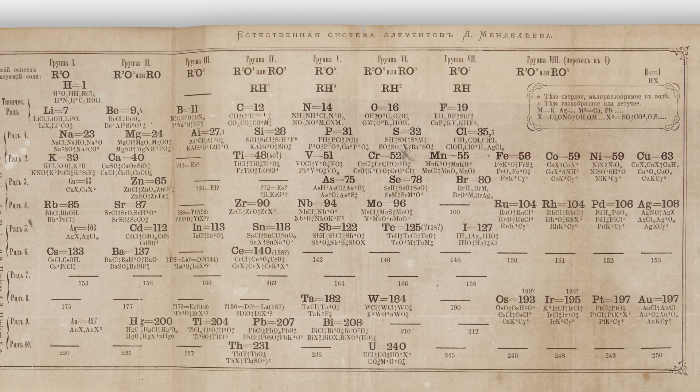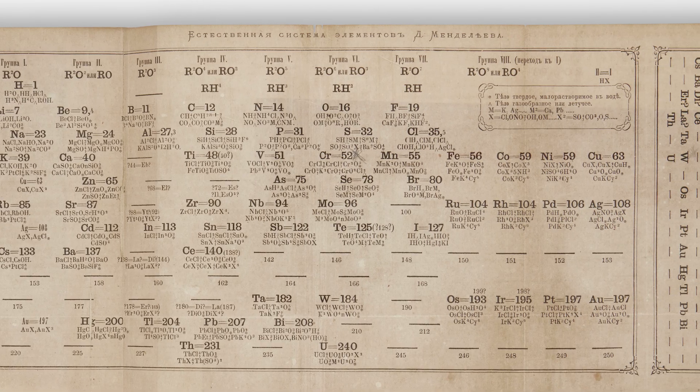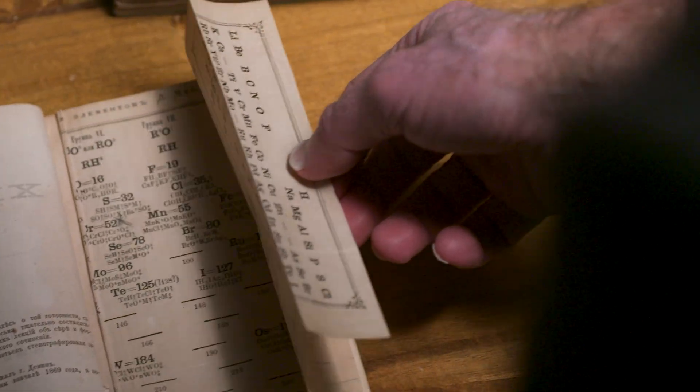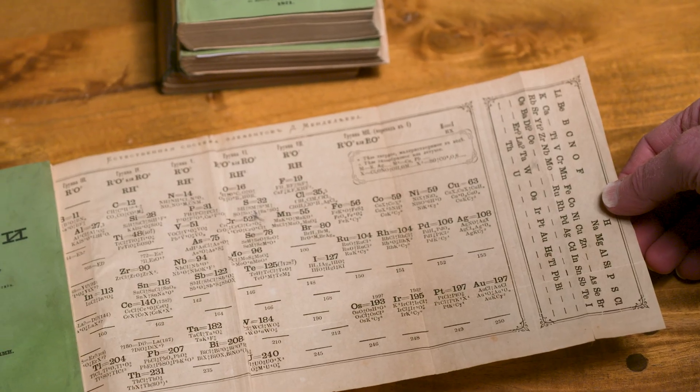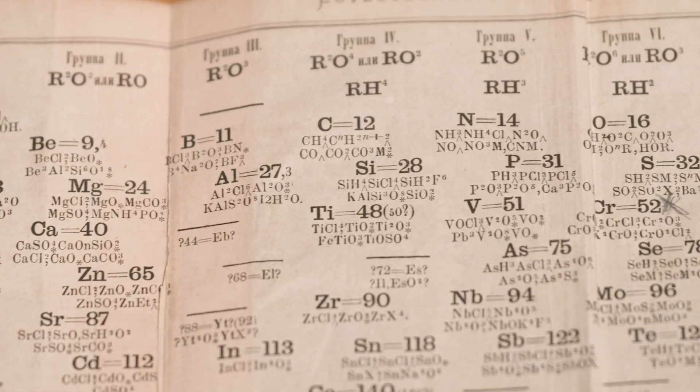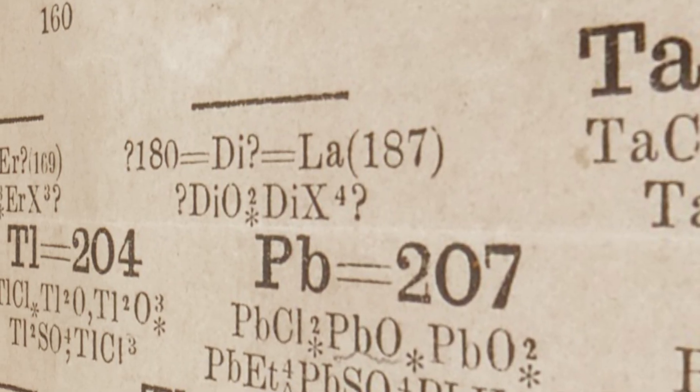Two years later, in 1871, when the second volume came out, the table was now expanded to about four or five times the length — it no longer fit on a single page; it's a fold-out plate. And what's most interesting was he knew there were things he didn't know. He knew there were more elements out there, and he actually guessed their atomic weights and put them in the right spot, but didn't know what they were — instead used a question mark.